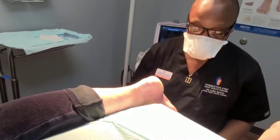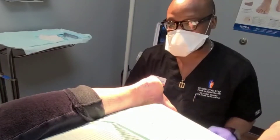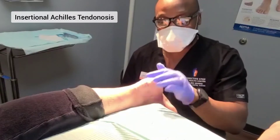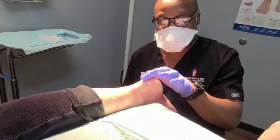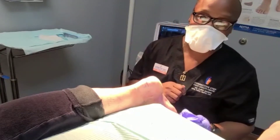Hi everybody, my name is Dr. Cyril with Corrective Step Foot Health Center. We have a patient who has insertional Achilles tendinosis. If you might be able to see, we're looking at the back part of this heel — this is the right heel — and you can see that there's a large bump right there.